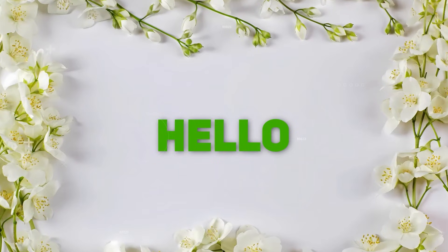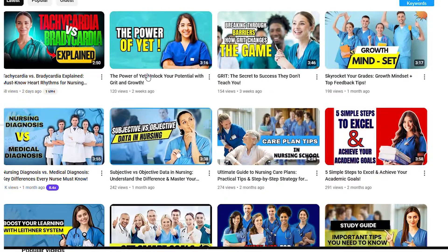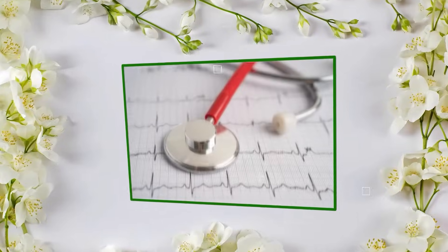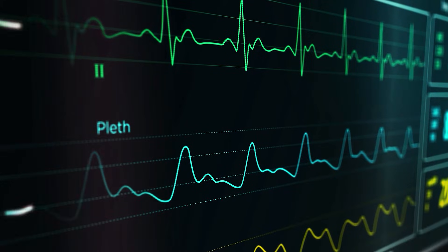Hey there future nurses, welcome back to Step Into Your Dream, the channel where we make nursing school easier and a little more fun. If you are a nursing student gearing up for NCLEX, or you just want to ace your EKG knowledge, this video is for you. Today we are diving into the top 5 cardiac rhythms every nursing student should know.